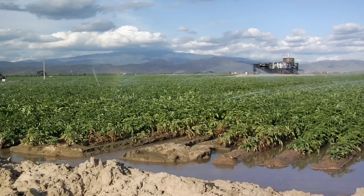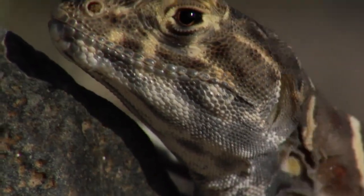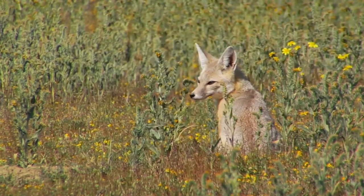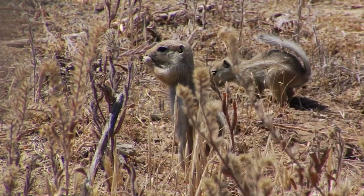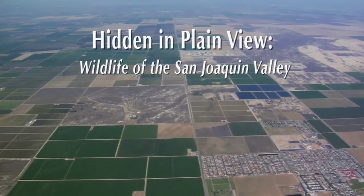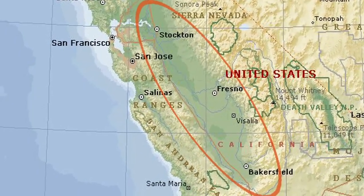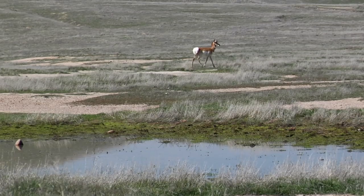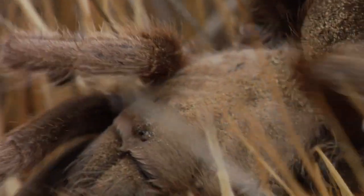Hidden among one of the world's most productive agricultural areas is one of the most endangered ecosystems in North America. Many of the plants and animals that make their home in the arid San Joaquin Valley of California are found nowhere else on the planet. This vast ecosystem, sandwiched between the coastal mountain ranges and the high Sierra Nevada, supports an enormous abundance and diversity of wildlife hidden among the farms, cities, and oil fields.